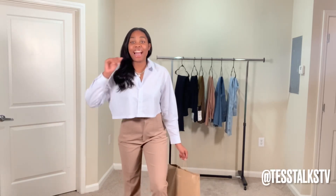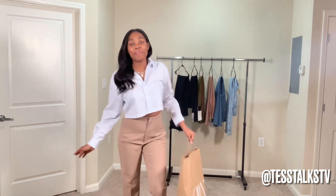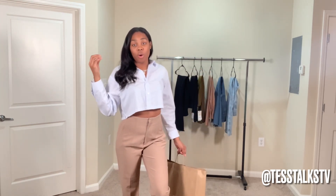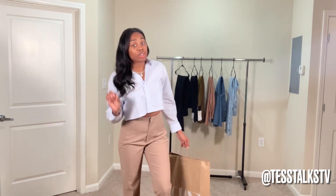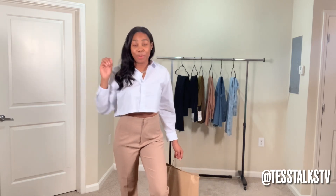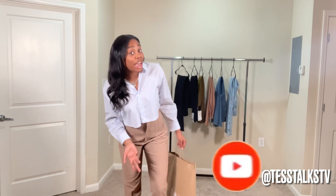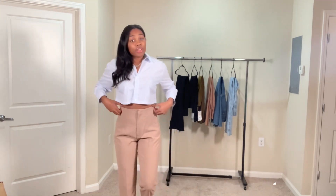Hey y'all, welcome to Stuff TV! Today I am doing a Zara haul. I don't usually shop at Zara like that, but I've heard so many good reviews so I decided to do a pants haul. I am a tall girl, so I found some perfect pants for us tall girls. Before I continue the video, make sure you like, comment, subscribe, and turn the notifications on — and if you're new to my channel, tap in!